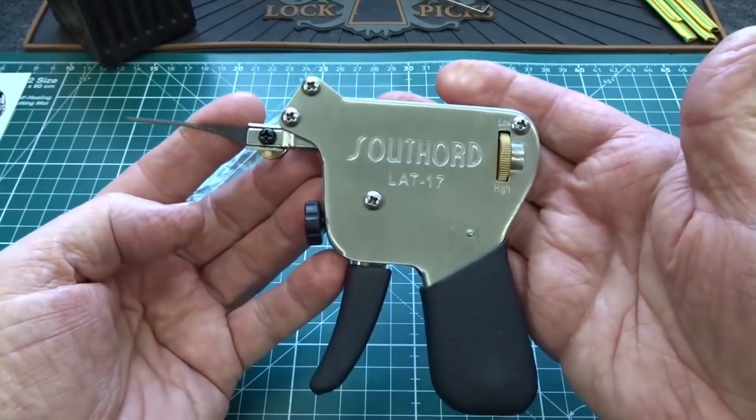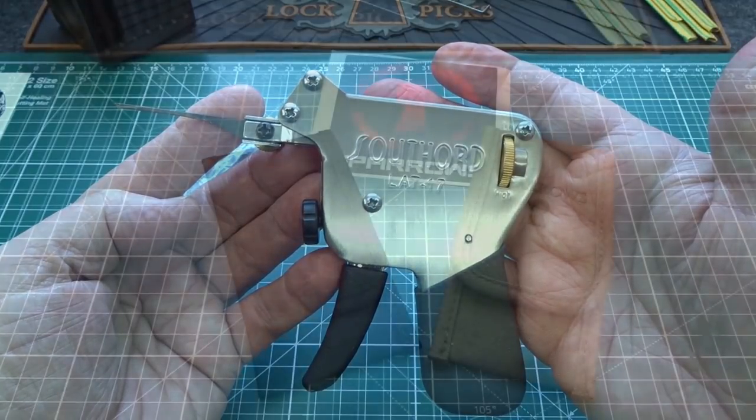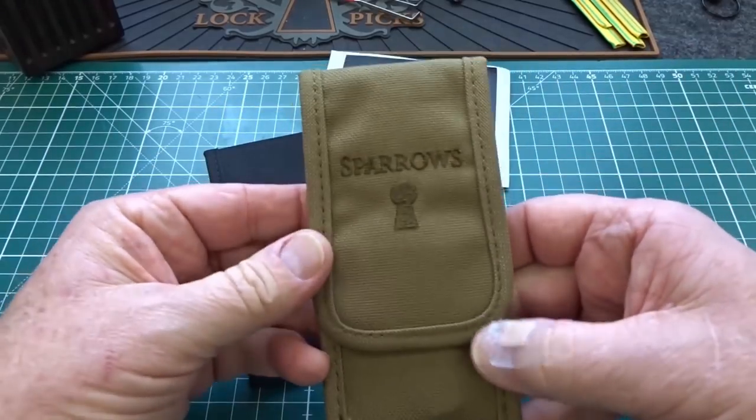The LAT-17 Southord Snap Gun from Lock Pick Shop. Whenever I'm asked to recommend an excellent beginner's kit, these are the kits that I think about. I give away several of these every week.